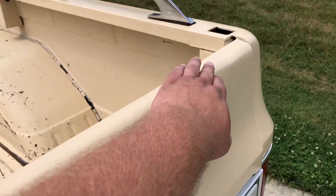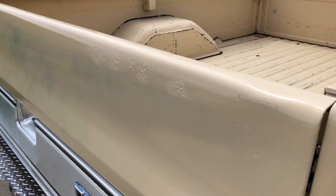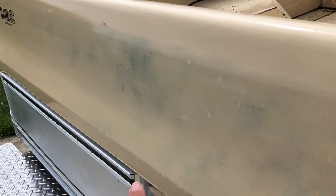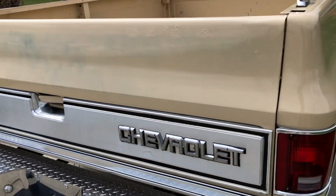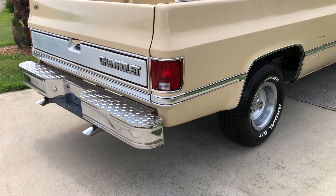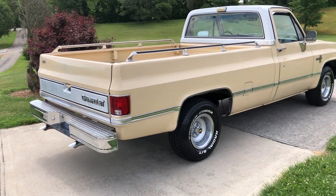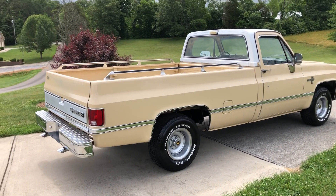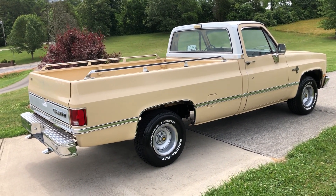There is a small dent on the top of the tailgate right here. You can see there are a few little imperfections - the paint has faded in a few places. The exhaust system is not the best; it keeps the truck kind of quiet but it's got a couple leaks. It just needs an exhaust system.